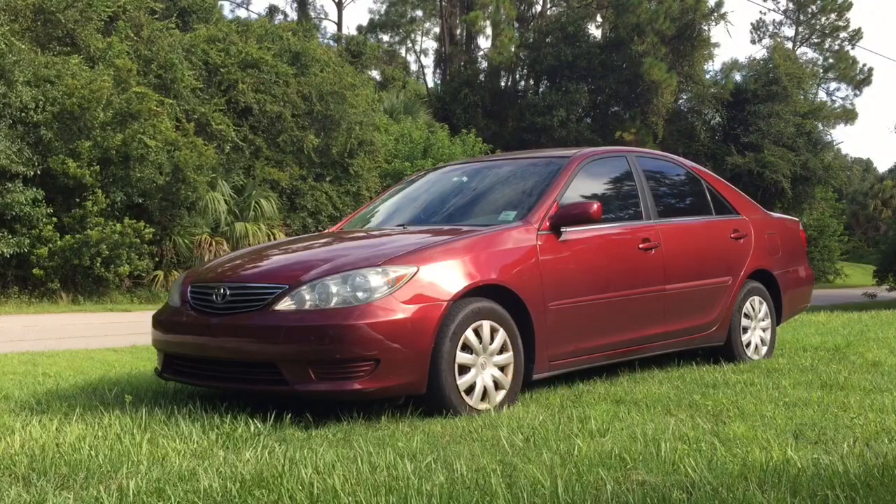How to fix evaporative emission system leak on Toyota vehicles. In my case this is a 2003 Toyota Camry, but this fix will work on other Toyota models as well.